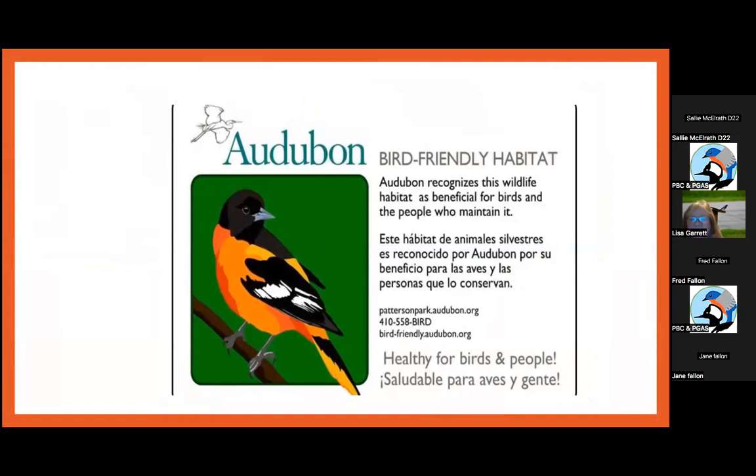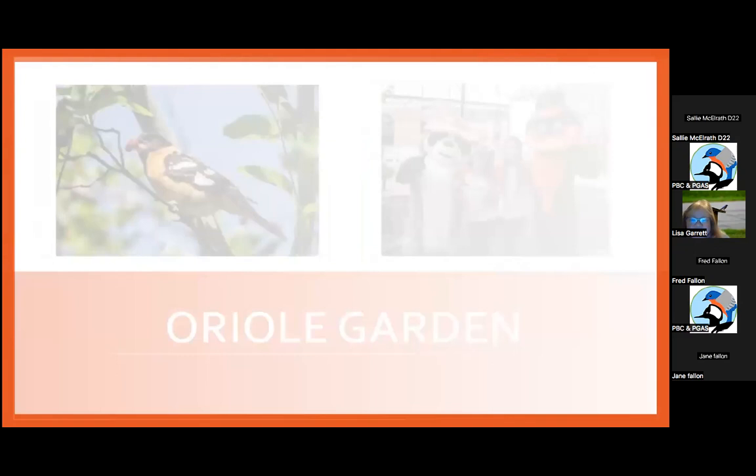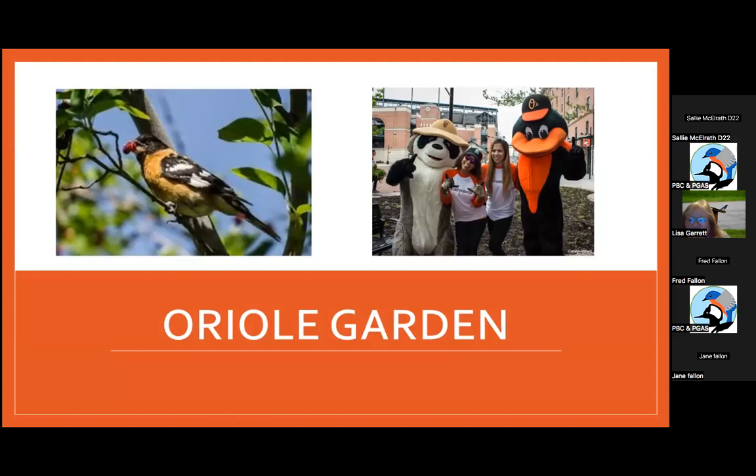Audubon at Patterson Park created the Bird Friendly Habitat Program with Aaron Reed Miller. People could get a sign, and it has now spread and become one of the components of the habitat advisors. The Oriole is our state bird and the mascot for the baseball team; they worked with the National Wildlife Federation and Patterson Park Audubon to put an Oriole garden outside of Camden Yards.